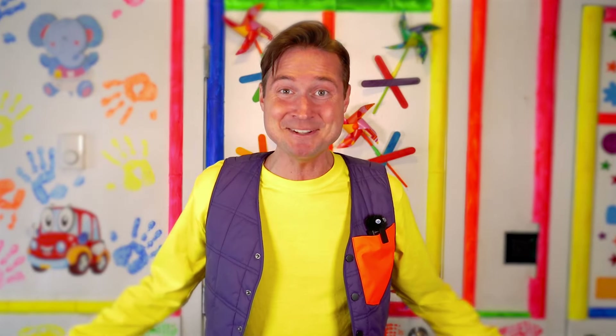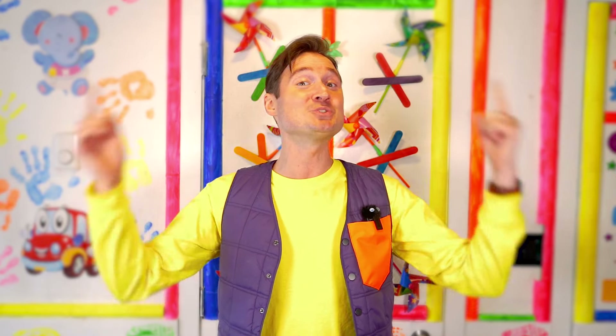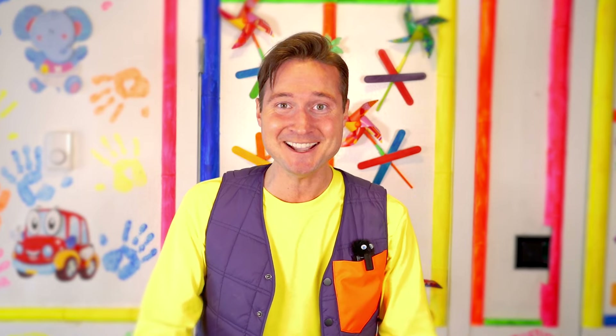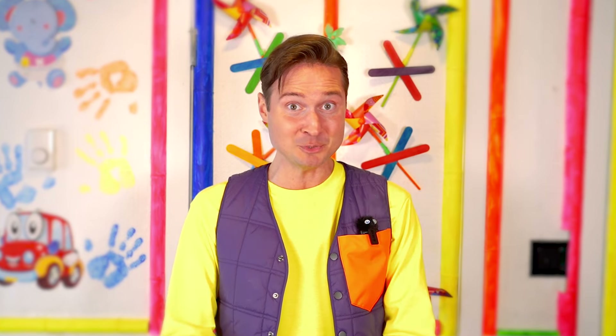Hey everyone, it's me, Jimmy Dime. Welcome back to my Adventure Room. Here, we always use our imaginations and we have fun at the same time. And today, I was thinking, why don't we go on an extra special adventure here in the Adventure Room? Why don't we make the Adventure Room into a farm? We'll have so much fun doing this!